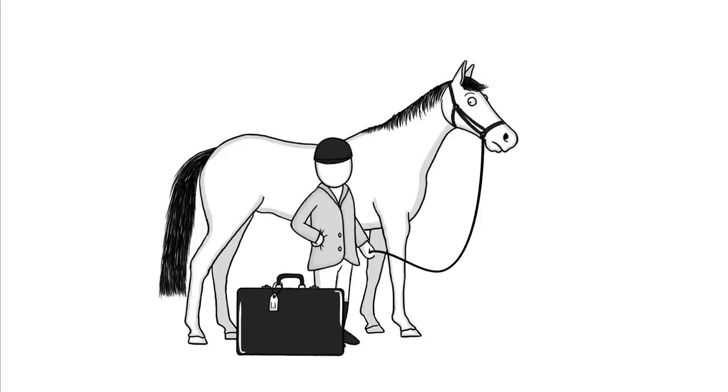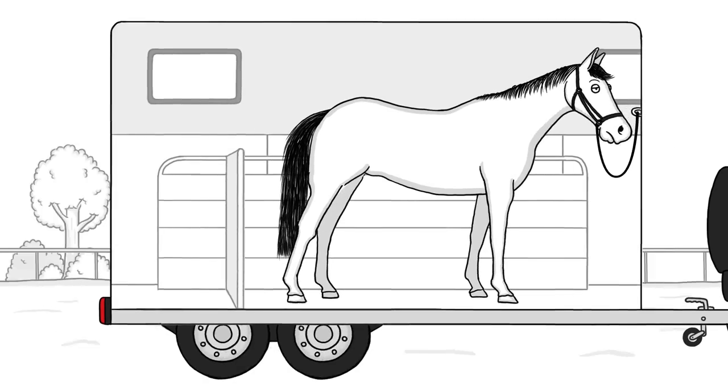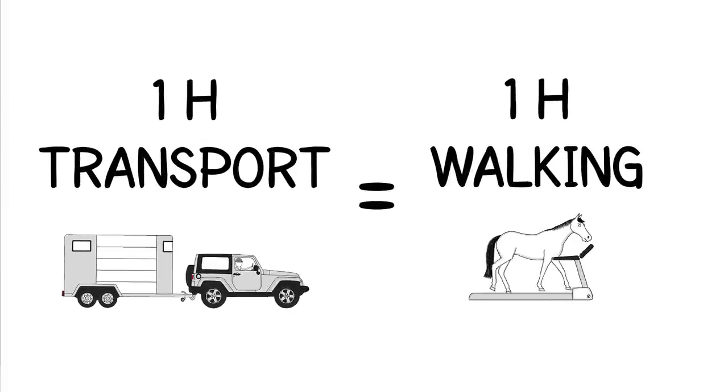You and your horse may have to travel, and this has a huge impact on your horse's body. Not only is a ride in a trailer very stressful, it's tiring as well. In fact, one hour of transport uses the same amount of energy as one hour of walking.